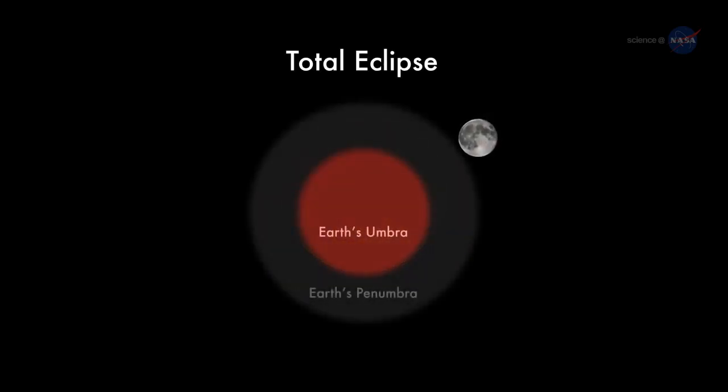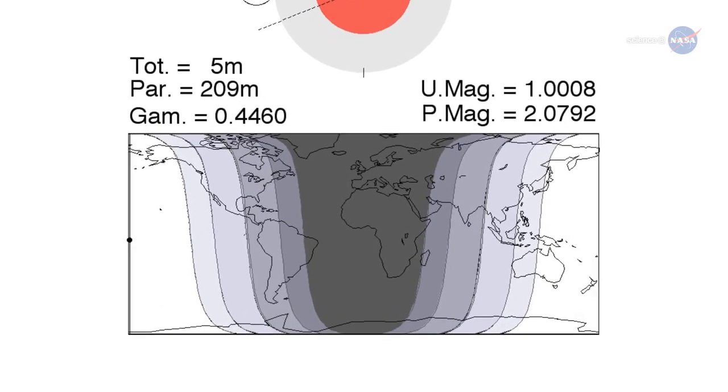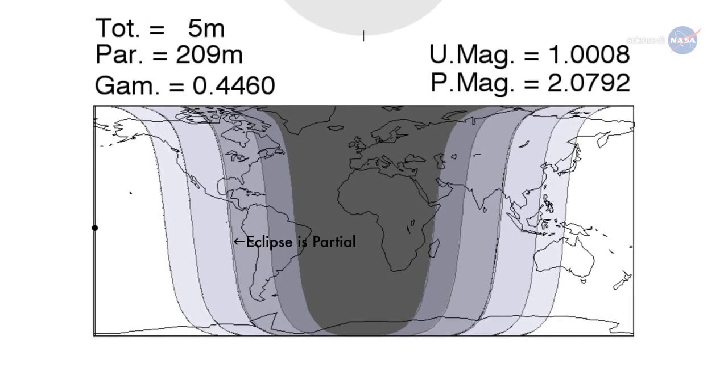The action begins at 3:16 a.m. Pacific Daylight Time on the morning of April 4th, when the edge of the Moon first enters the amber core of Earth's shadow. For the next hour and 45 minutes, Earth's shadow will move across the lunar disk, ultimately covering the entire Moon at 4:58 a.m. Pacific. East of the Mississippi River, the eclipse will be interrupted by sunrise, and people can only see a partial eclipse. West of the Mississippi, people can see the whole thing, including totality.